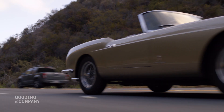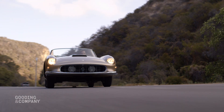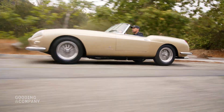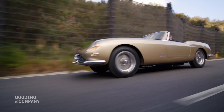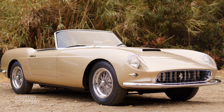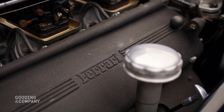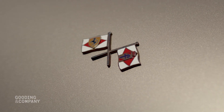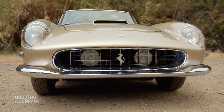One of the most beautiful open Ferraris of all time, this 1958 250 GT Series 1 Cabriolet by Pininfarina is stunning from every angle. Just 40 examples of the Series 1 were built, and were the most expensive and exclusive road-going GT model of the era. When new, its countless refined details put its price thousands above the California Spyder.